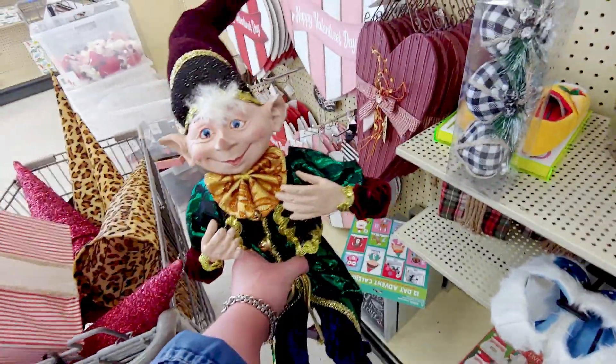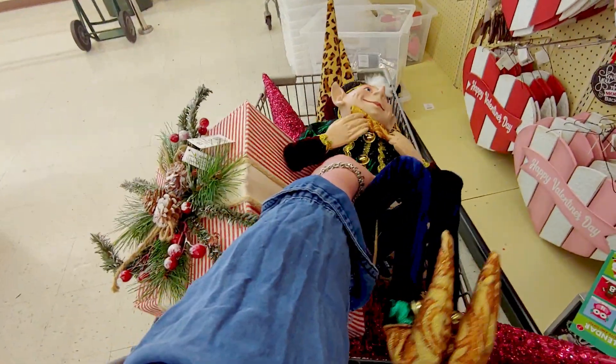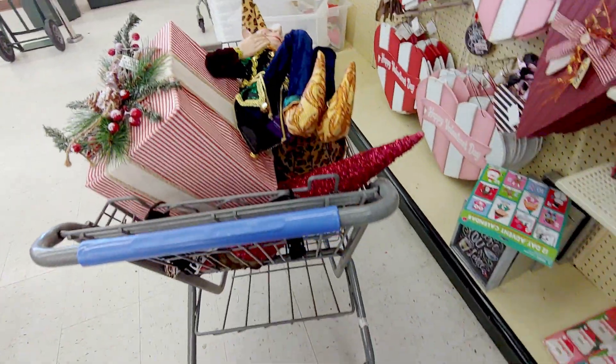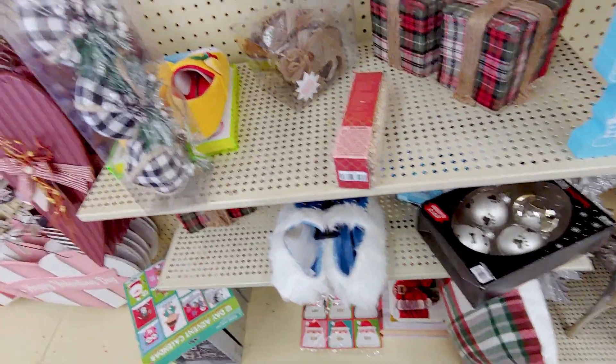Look at these. Aren't they beautiful? I'm going to put him in my cart. This is my cart, you guys. Yeah, I have a little collection going. Anyways, let's go ahead and keep going here.